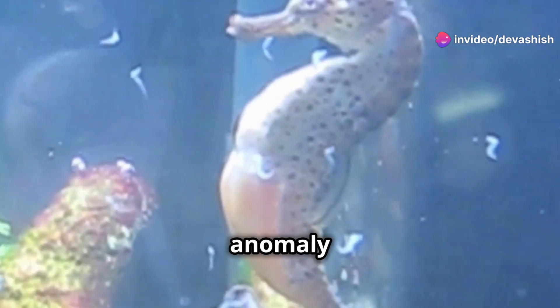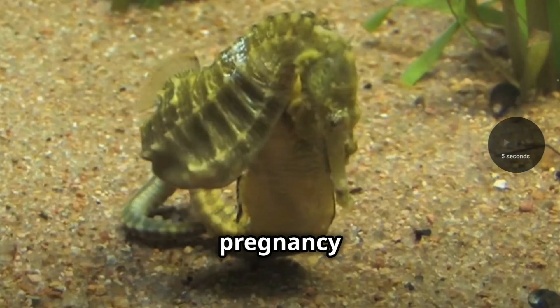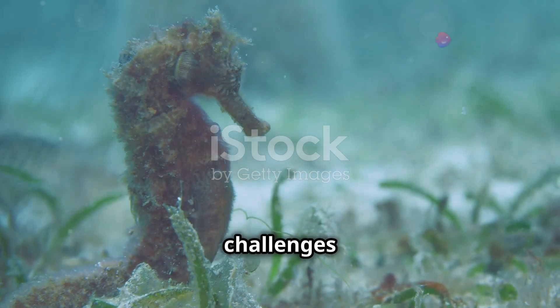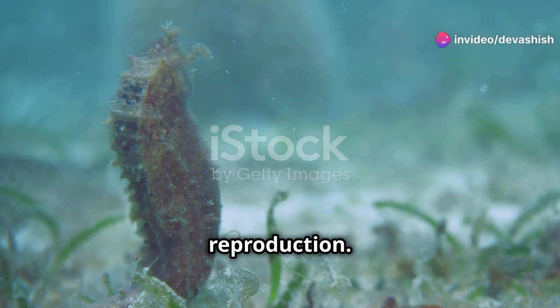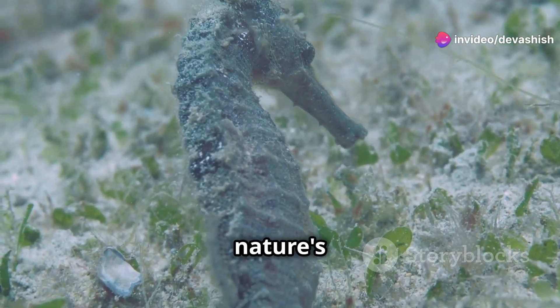In the vast expanse of the animal kingdom, a fascinating anomaly exists. The male seahorse carries the burden of pregnancy and birth. This remarkable reality challenges conventional notions of reproduction. The male's role in nurturing the young showcases nature's ingenuity.